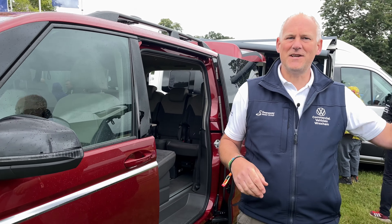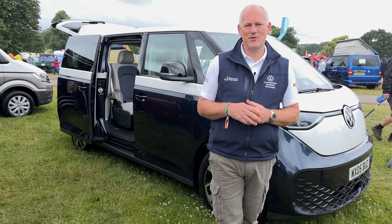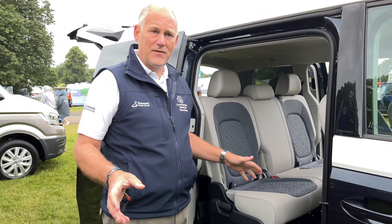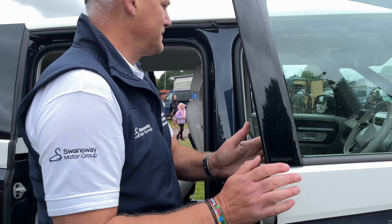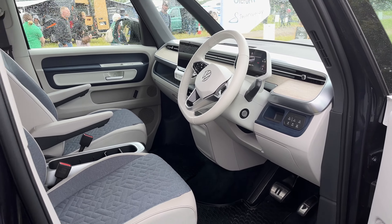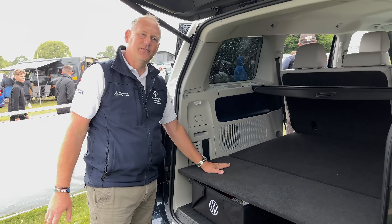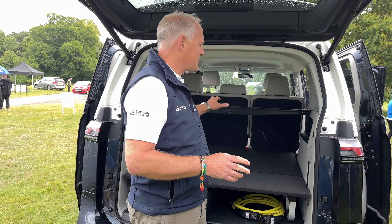New for Camper Jam this year we have the ID Buzz people carrier version with all seats fitted. This has been very very popular — we brought the two-tone blue and white combination from Wrexham. I love this vehicle; the interior seating matches the colour choice with blue trim, and there's a table for families. Lots of families have been looking at this vehicle this weekend. We've also been talking about it from a camping perspective — it does lend itself to sleeping in it, and I intend to sleep in it tonight.